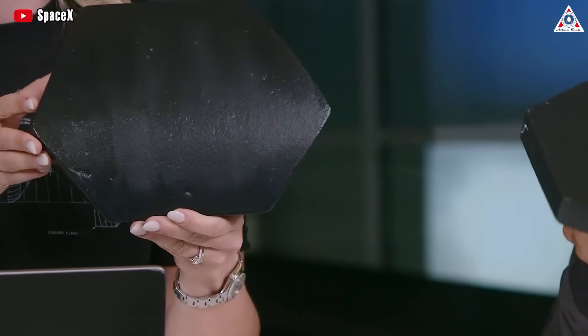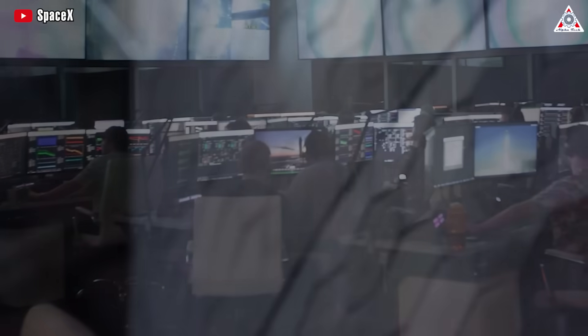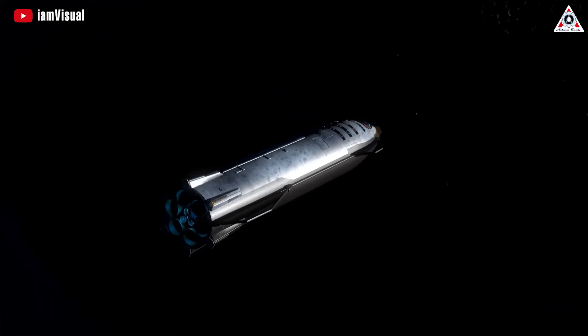To be honest, creating heat shields that meet all the requirements of Starship is no easy feat. SpaceX has spent a lot of time developing the heat shield capable of safely returning orbital Starships back to Earth. These tiles are designed to protect the rocket during atmospheric entry.